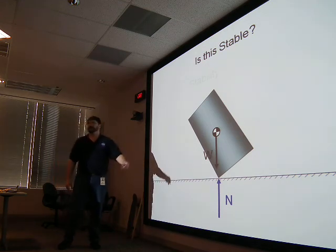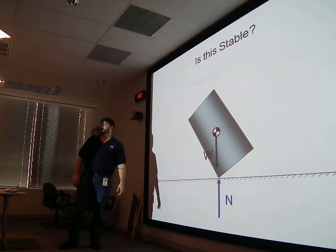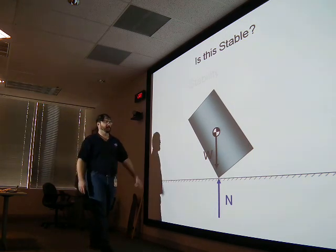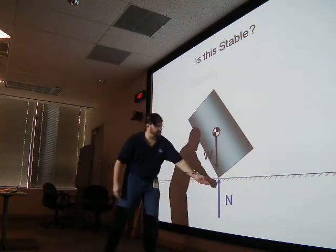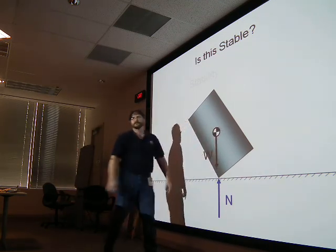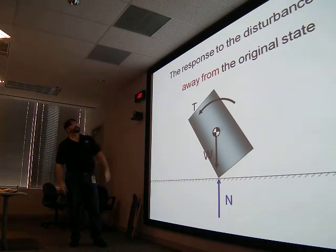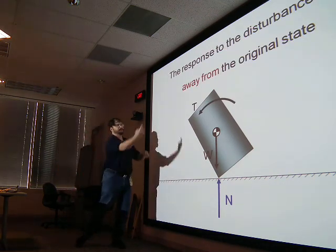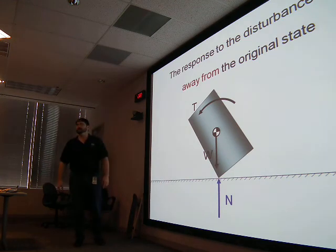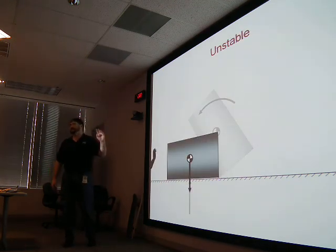Now what if the can is tilted the other way? The normal force pushes on the other side of the center of gravity, and the torque goes in the direction of the disturbance. The response to the disturbance is away from the original state — and it falls. We call that unstable.